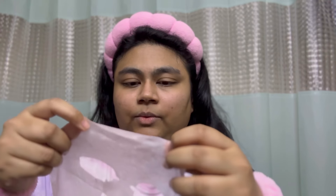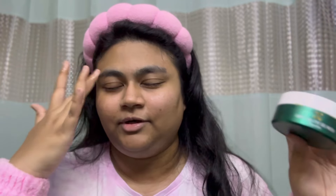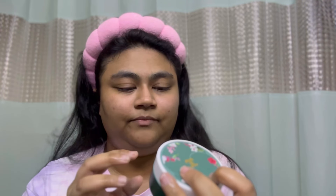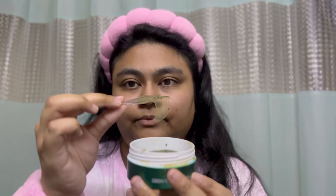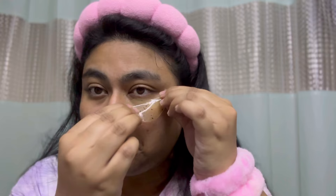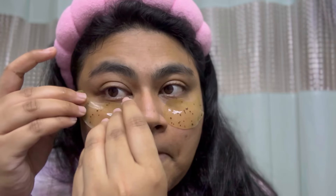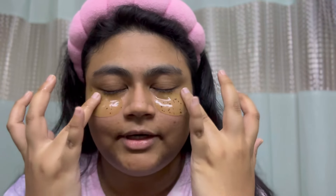Wait — I was supposed to apply my eye patches before this! I got carried away. For the eye care, I'll be using these Jeju Green Tea Gel Eye Patches. I've used these before, hence the worn packaging. There are 60 gel eye patches. I'm applying them under my eyes now — I feel this fit is more comfortable.